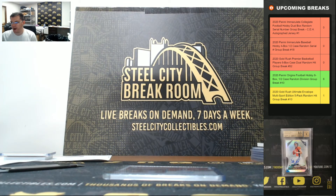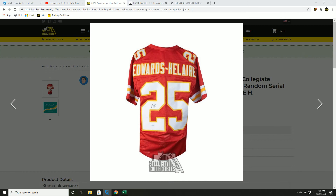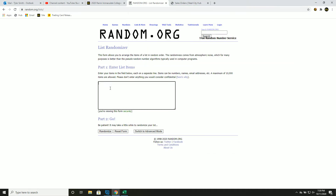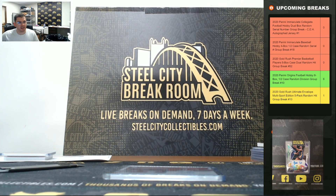It's time to random off the Clyde Edwards-Hilaire autographed jersey — five times, winner at the top. And Anthony takes it! So Anthony wins the Edwards-Hilaire jersey. Thank you everyone who joined!